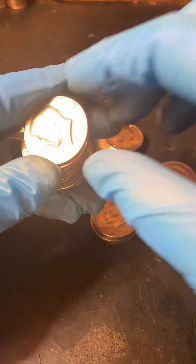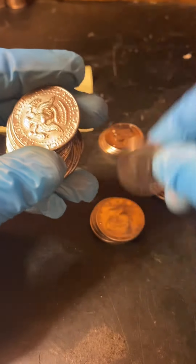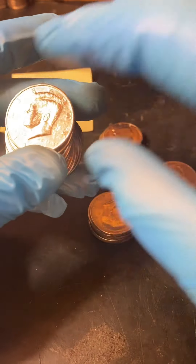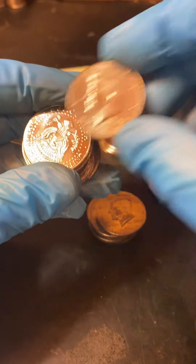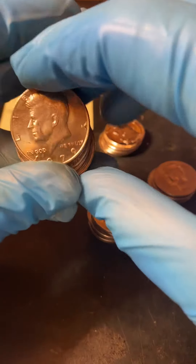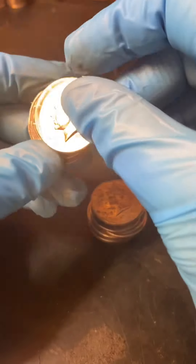A lot of rougher looking coins in this roll. That makes three brand new coins. Let's see — 2021 P, oh this one doesn't look too bad. Going with 2021 P, yep.